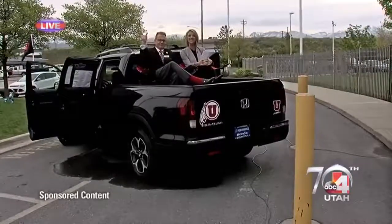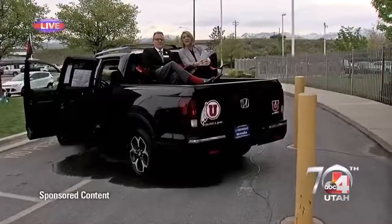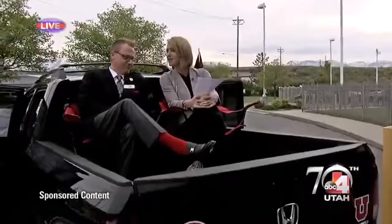Hi everybody, welcome back to Good Things Utah. Kirk Benson and I from Utah Honda Dealers are just relaxing in front of the station in the North America Truck of the Year.